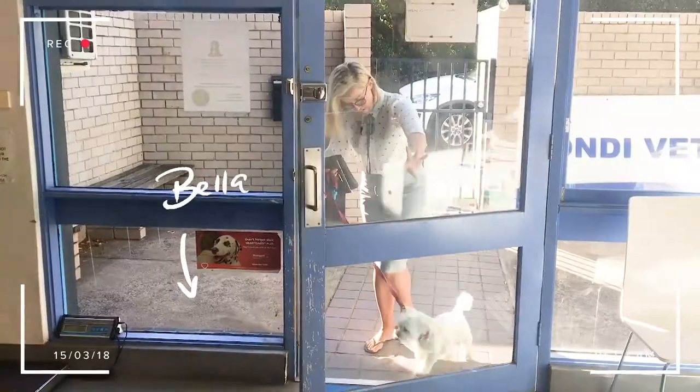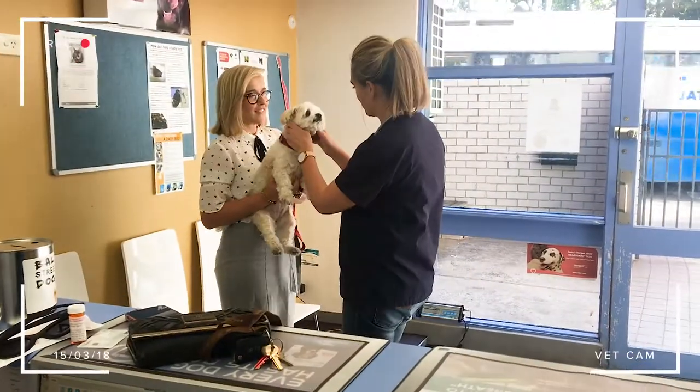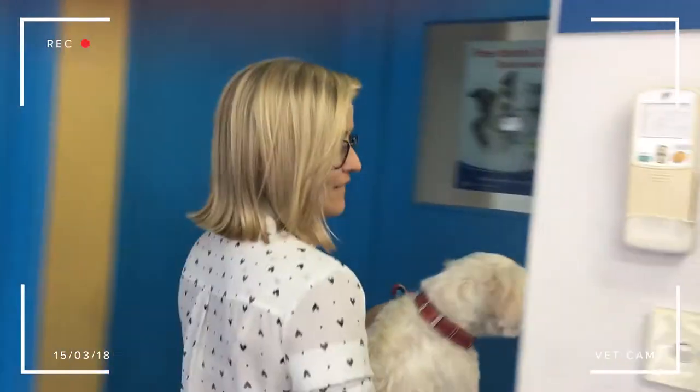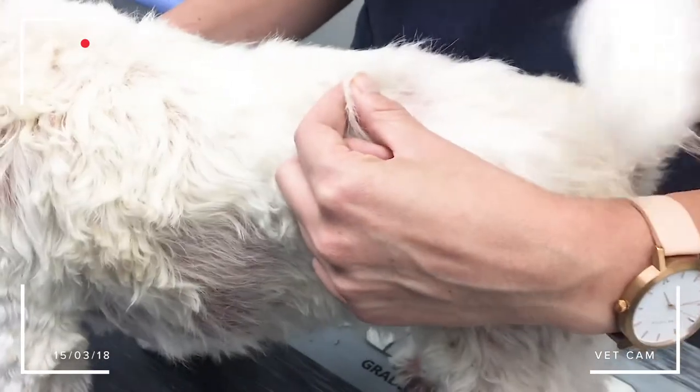We're in Randwick, Sydney's eastern suburbs. We are here this afternoon to see little Bella de Garso. Bella is a dog that we saw a couple of weeks ago because she had such itchy skin. She was covered in little pustules, she was itchy, she had red skin, and it was just awful.